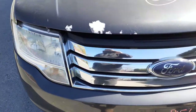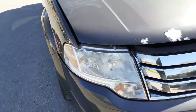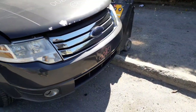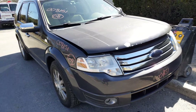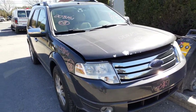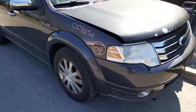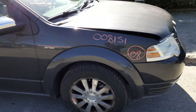The only real issue on the body is oxidation on the aluminum hood, which is very common for these hoods. The grille is nice with a little bit of fade in the corners — nothing bad, definitely usable. The bumper is in nice shape with minor scratches, and it has fog lights and halogen headlights.